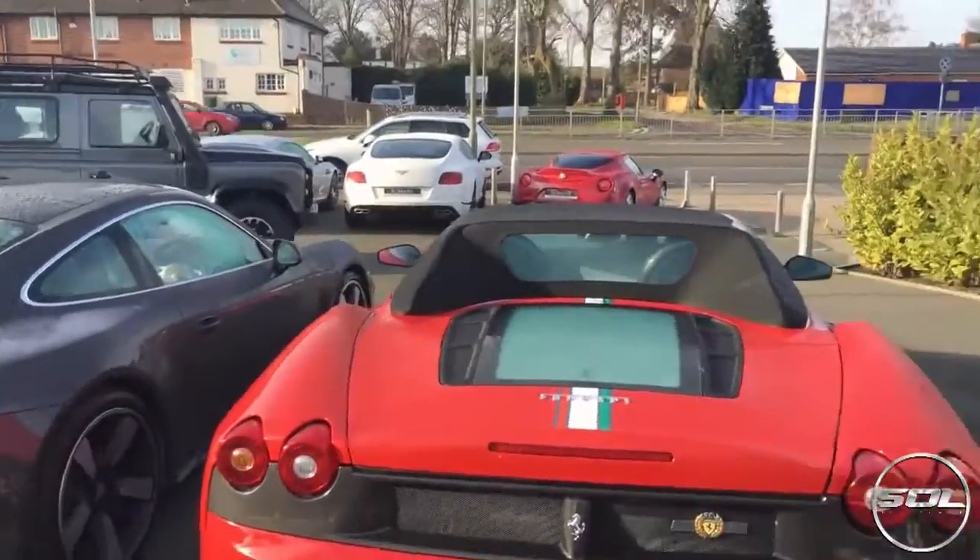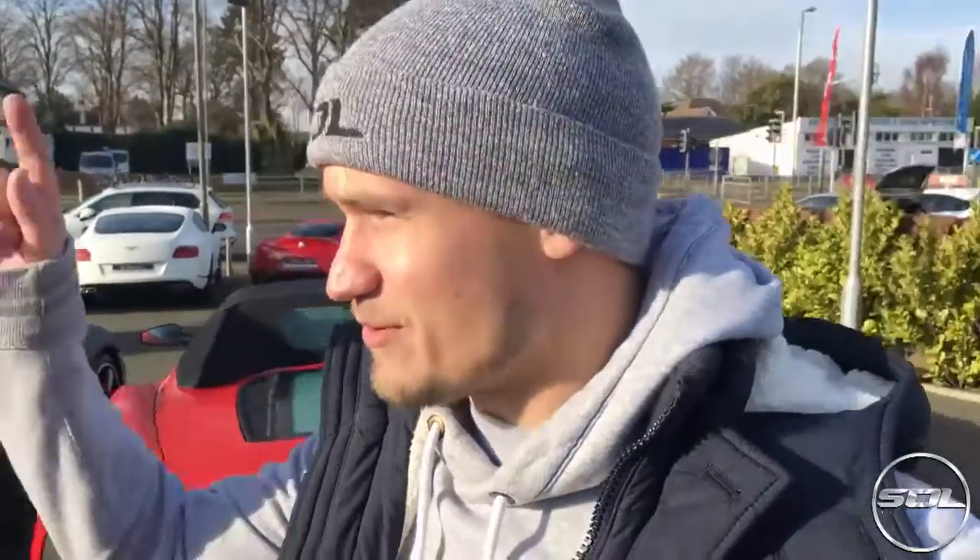Romans is definitely my new favourite dealership to come and just drool over the sorts of cars that they have. In a minute we're going to go inside and check out the Ferrari Enzo, the MC12, and all sorts of other stuff.